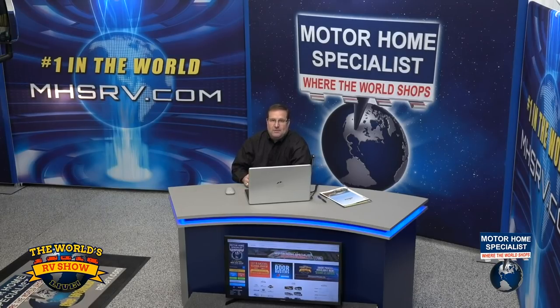Thanks so much, Ashley. Welcome everyone to the World's RV Show Demonstration Days going on at Motorhome Specialist, the number one volume selling motorhome dealership in the world. Our Demonstration Days is designed to give you a show experience unlike any other. Not only can you attend this show from anywhere in the world, but you're going to be getting information about the RVs from the manufacturers themselves — no games, no gimmicks, no pushy salespeople.